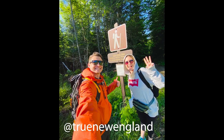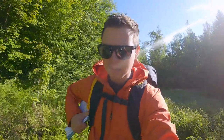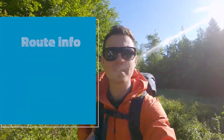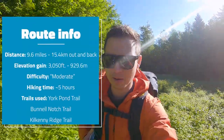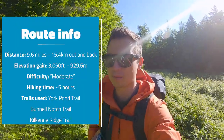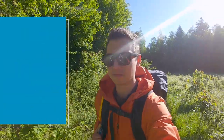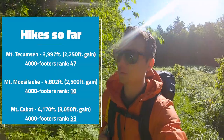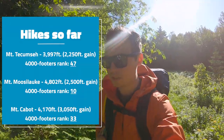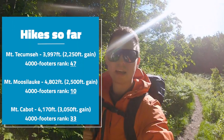The trail we're doing is going to be about a 9.6 mile out and back up to the summit of Mount Cabot, which is the northernmost New Hampshire 4,000 footer. It's part of the Pilot Range, at 4,170 feet with an elevation gain of 3,050 feet.